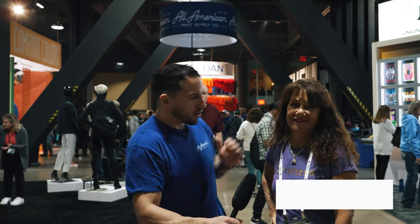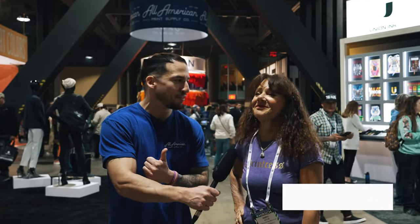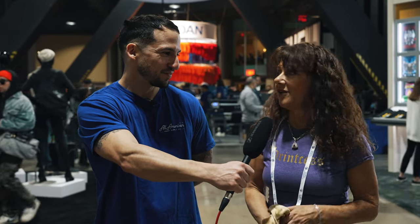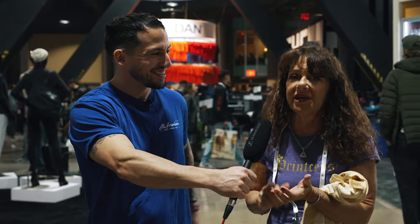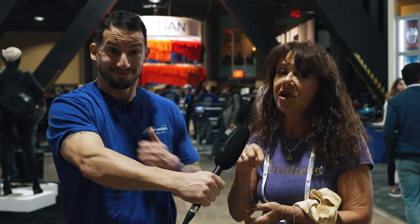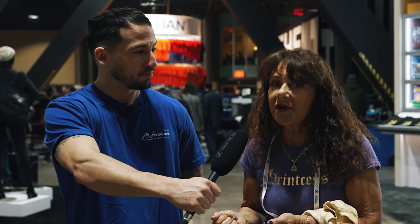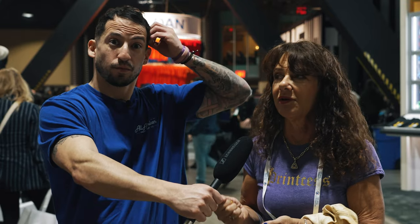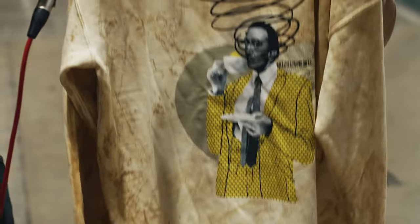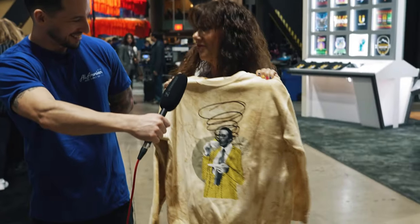We're joined by Merrill from MakeaTea.com, all the way from Florida, out here at ISS 2023 in sunny California. Merrill, what was the deciding factor for you to dive into DTF printing? With DTF, you can print on anything — you're not limited to cotton. You can print on blends, polyesters, dark polyesters, sublimation, notebooks, tote bags, tablecloths, vinyl, and you can even do overlays — putting vinyl over your DTF print.